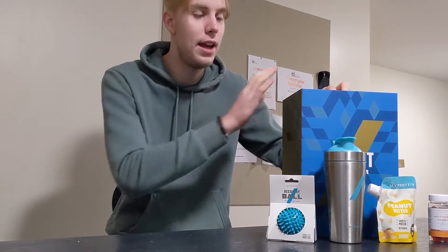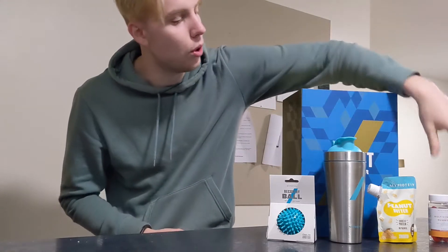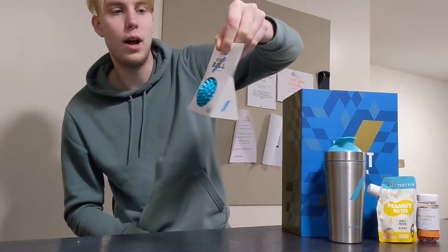So if you've been following along with the shorts or you follow us over on the Instagram account, you will have seen what I got every single day in this advent calendar. I've got some of them here with me as well — these are a few of the most noteworthy items that we got. For example the shaker bottle, we've got some multivitamin gummies, we've got the peanut butter pouch and we've got this recovery ball as well.